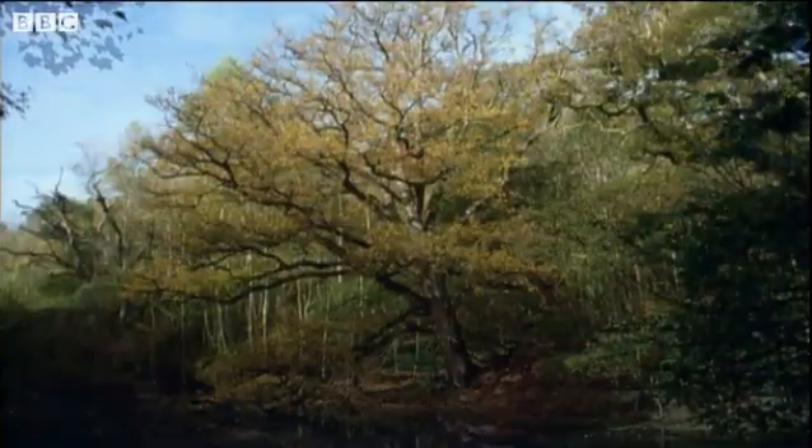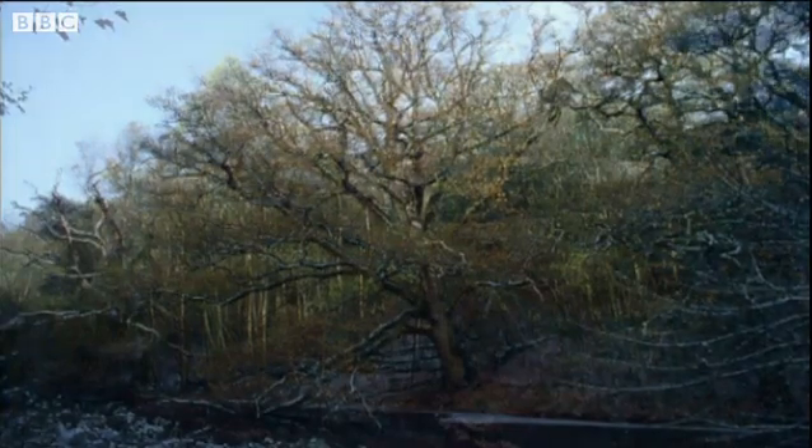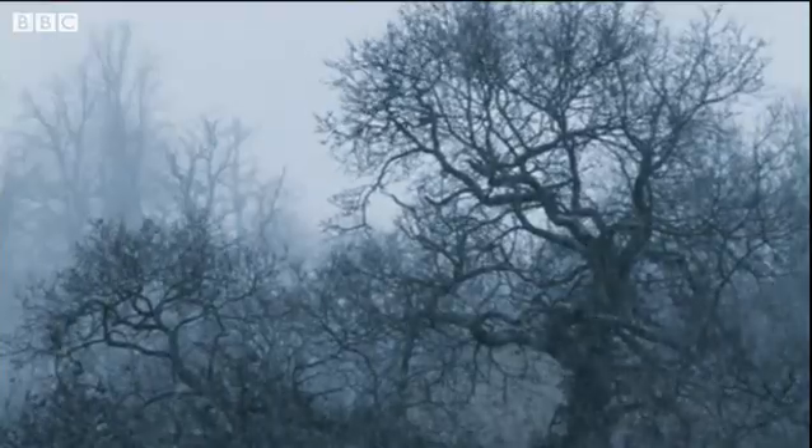Every autumn the leaves drop off and oak trees become bare. This doesn't look like an oak tree anymore. It looks cold in the winter, but it's only resting.